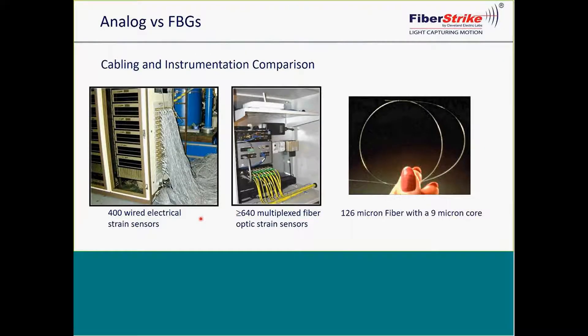This is a comparison between analog and FBGs. On the far left-hand side, you see 400 wired electrical strain sensors — a real application on aircraft wings to understand their strengths. In the middle, you see a fiber optic system with 640 multiplexed fiber optic strain sensors. We do not have to have multiple DAC units or multiplexers to accomplish that high number. A key advantage is being able to have up to 50 sensors on a single fiber, just like a telecommunication multiplexer system, along with the interrogator for the optics, a PC, and a remote login device.